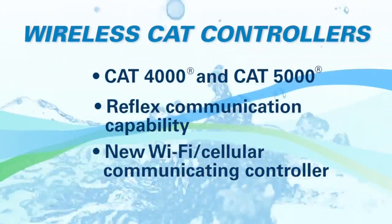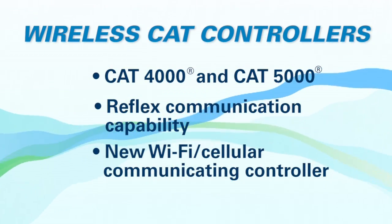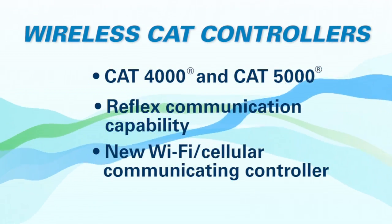And when I think automation, I think wireless capabilities. Is there wireless capability within this product? Yes. We are one of the few companies that offer a wireless communicating controller. Actually, we offer two different communicating controllers. The CAT 4000 and 5000 controllers have reflex communication capabilities and currently offer satellite communication as well.